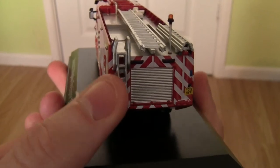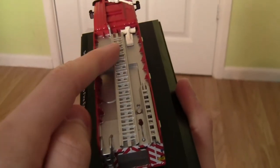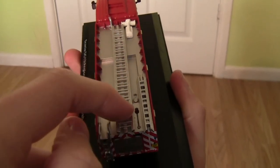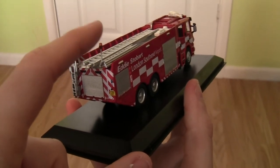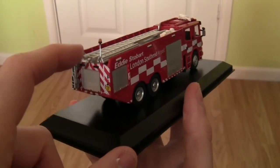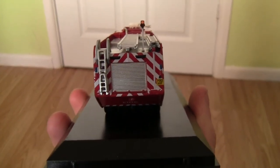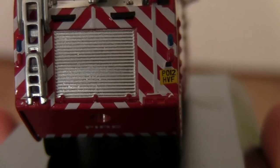As you can see we've got the ladders on the back and also on the roof. We've also got a flashing beacon — that's quite fragile so I wouldn't want to be bending that. And we've got the number plate on the back of the fire engine, which is PO12 HVF.